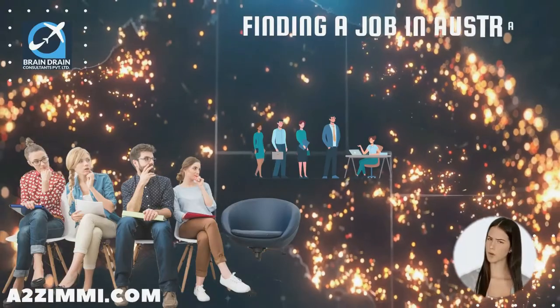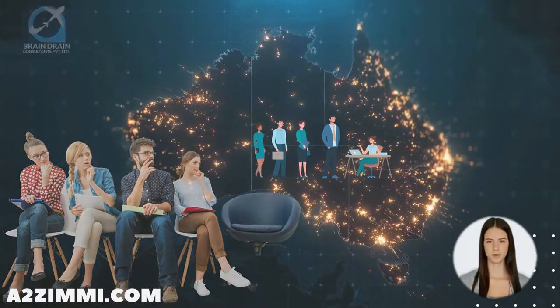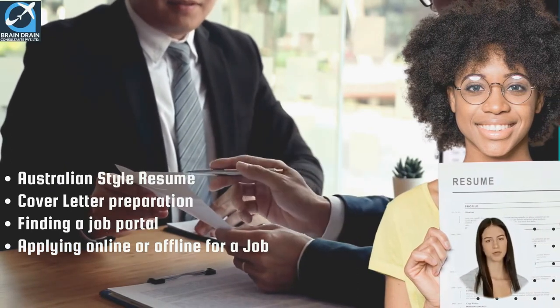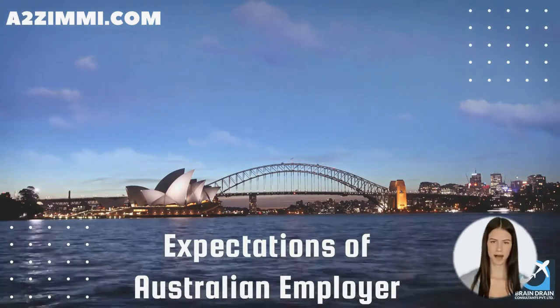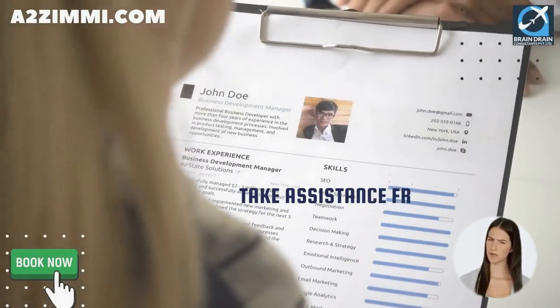Whether you are currently in Australia or applying from overseas, finding and applying for a job with an Australian employer involves many crucial steps — creating an Australian-style resume, cover letter preparation, finding job portals, and applying online or offline. Before preparing your resume, understand what an Australian employer expects from you. A well-drafted resume can grab a recruiter's attention. The right combination of active language, keywords, and subtle tweaks can turn any ordinary resume into a winner.